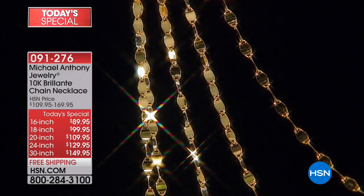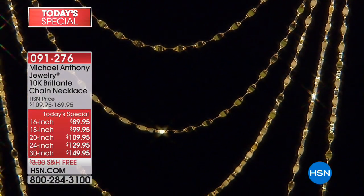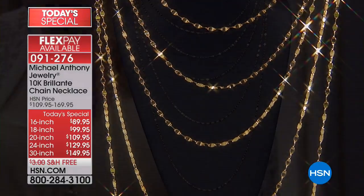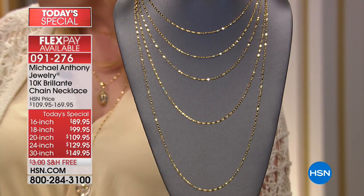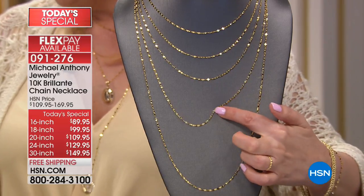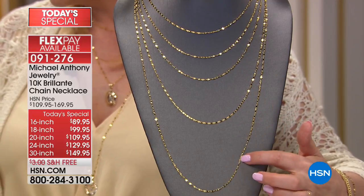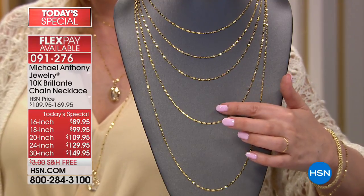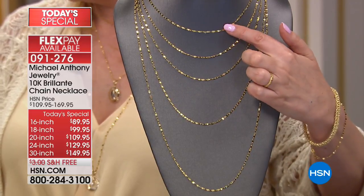The 16-inch is already getting limited. We are doing free shipping and handling on our Today Special — so many of you are ordering multiples. We are doing four FlexPay. The 16-inch is $22.49 on FlexPay, the 18-inch is $24.99, the 20-inch is only $27.49, the 24-inch is $32.49, and the 30-inch is $37.49 on four interest-free payments. The 24-inch is getting very limited, and the 16-inch is also getting limited.